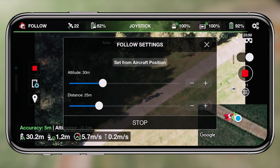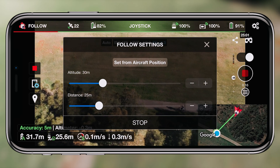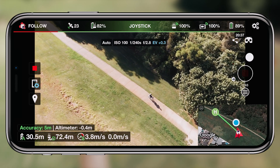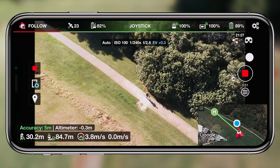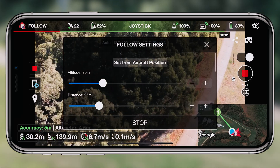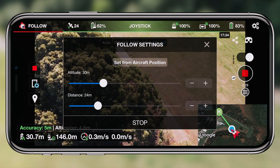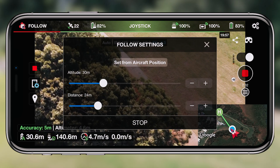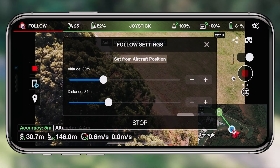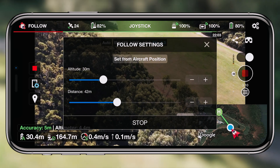As long as the drone doesn't lose that signal it can follow you from really any distance and anywhere. That's something extremely powerful about follow me mode. You also have control over the distance and height you want the drone to maintain. You can adjust that through the application — you don't have to manually input stick movements. You can type in values or drag a slider, and you also have the option to choose which direction you want the drone to follow you from.